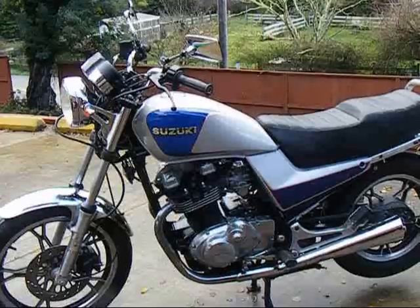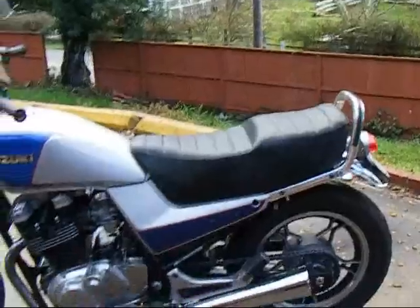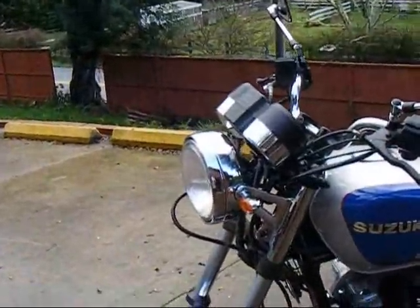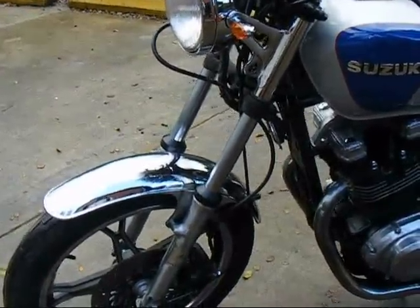This one only has 11,000 miles on it. The seat has been reupholstered — they have very plush seats. The chrome on the bike is excellent. We just did the front end with new fork seals.